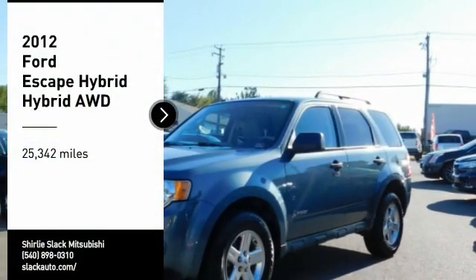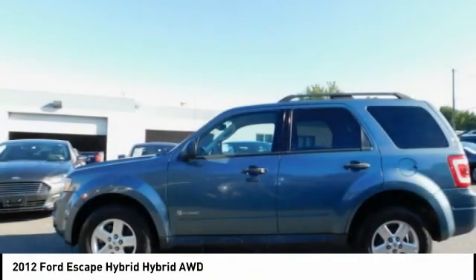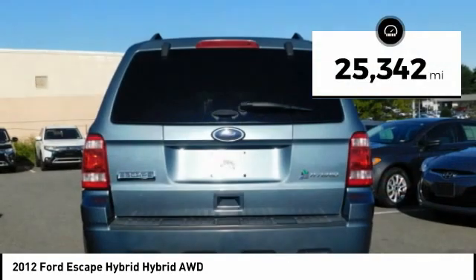We are pleased to show you the 2012 Escape Hybrid. Gas engines flex, tow, sip and go with Ford Escape. This vehicle has less than 30,000 miles.